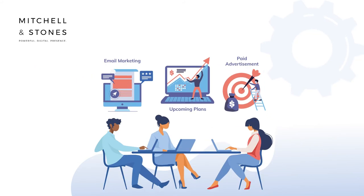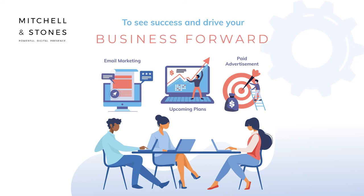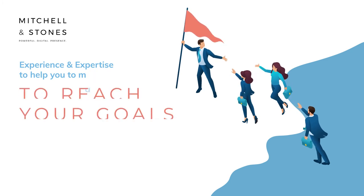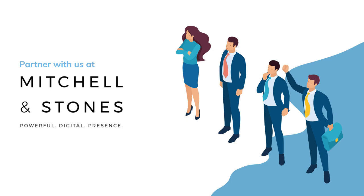Your account manager will pull together the tools you need to see success and drive your business forward, with cross-sector experience and expertise to help you map out the plan to reach your goals. Partner with us at Mitchell & Stones and let us show you how an outsourced marketing department can be the answer you have been looking for.